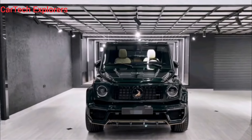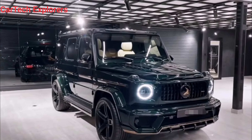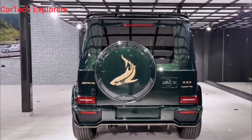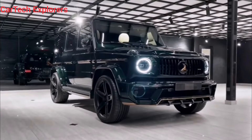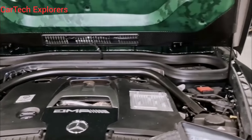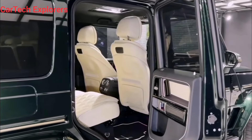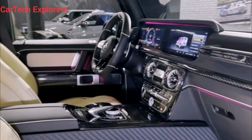Now let's step inside this automotive fortress. The moment you open the door, you're greeted by a wave of luxury. The Exclusive Carbon Edition comes with Nappa leather in a beautiful shade of obsidian black, with contrasting white stitching that adds a touch of sportiness. The front seats are heated and ventilated, and they offer an insane amount of adjustment, ensuring you find the perfect driving position.